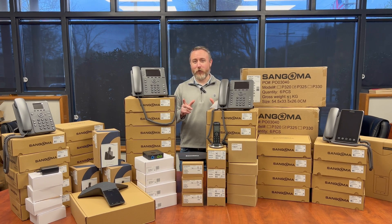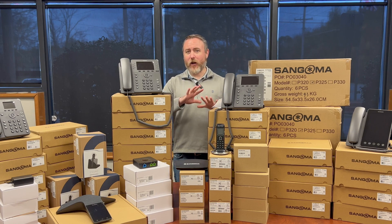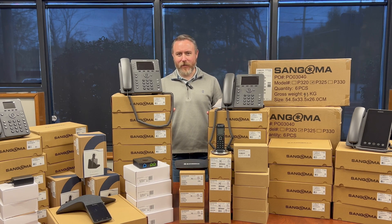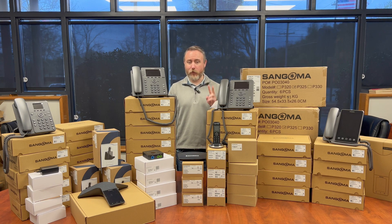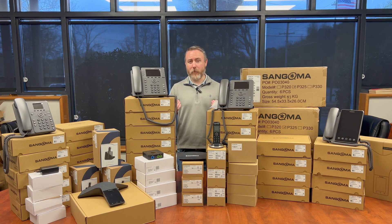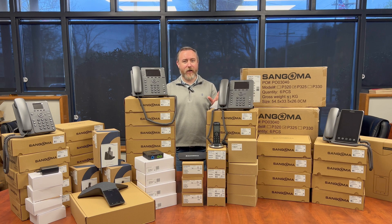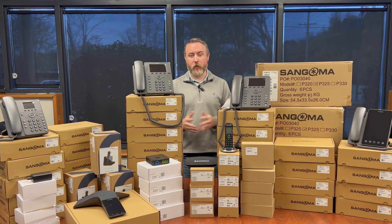We don't just review network switches. We're a managed service provider providing solutions for a wide gamut of technology needs. We have a customer that has six offices in two states, and they're tired of pouring money down the drain with their traditional phone solution. We're going to get them up to the modern era and set them up with a FreePBX server in the cloud. We have a total of 57 SIP devices going to these six different locations.